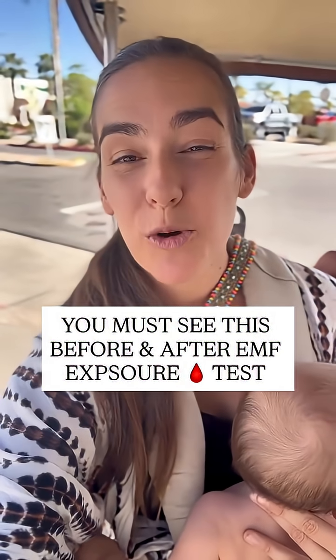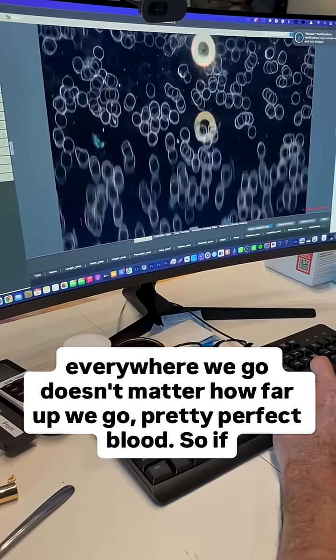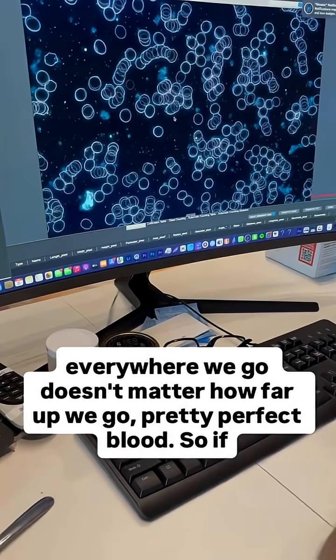This man tested his blood before and after EMF exposure. You've got to see this. Everywhere we go, doesn't matter how far up we go, pretty perfect blood.